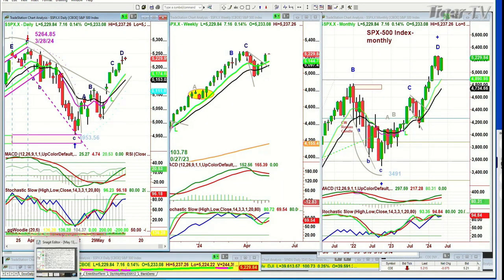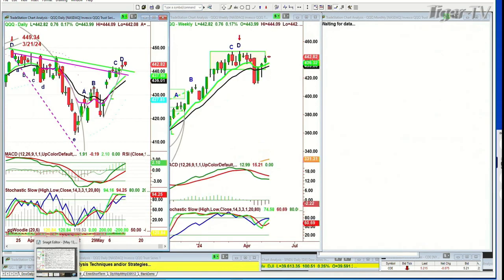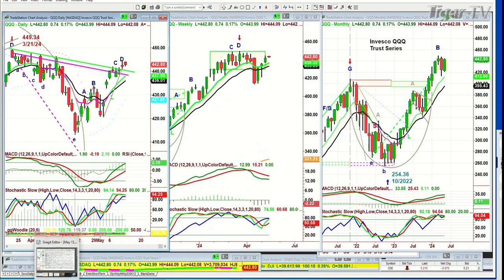Let's look at the QQQ. The key support this morning will be 52.22 to 52.18. Upside is, well, upside's unlimited at this point. 442.80, up 74 cents. The QQQs also made a leg D on Friday.